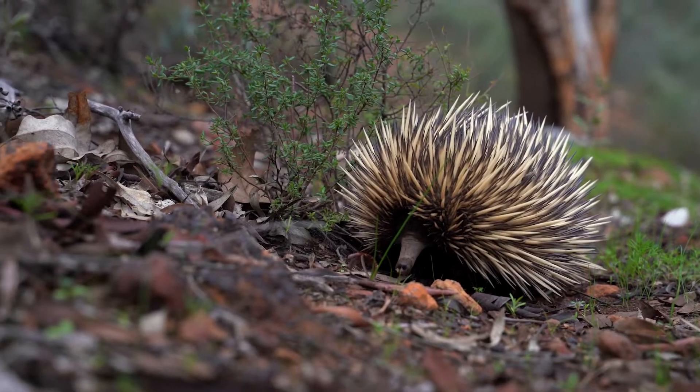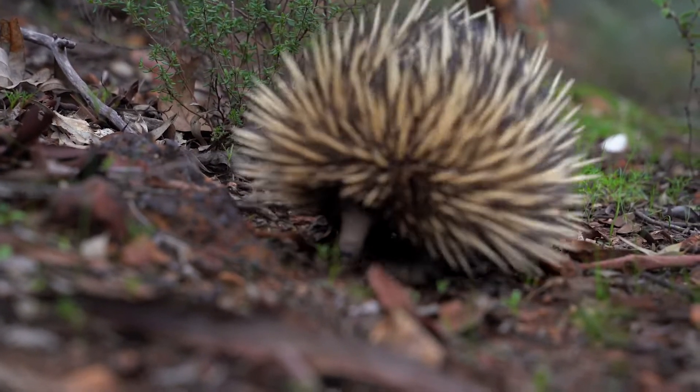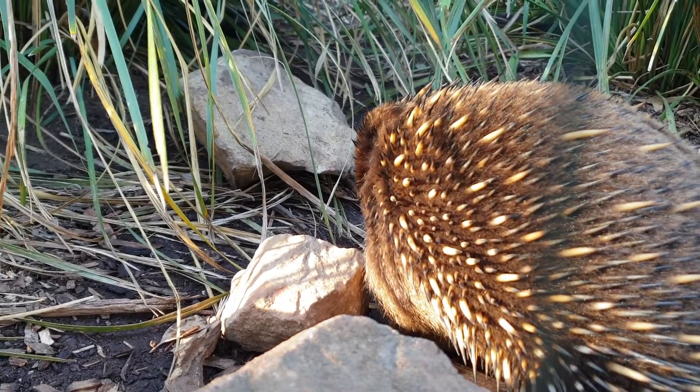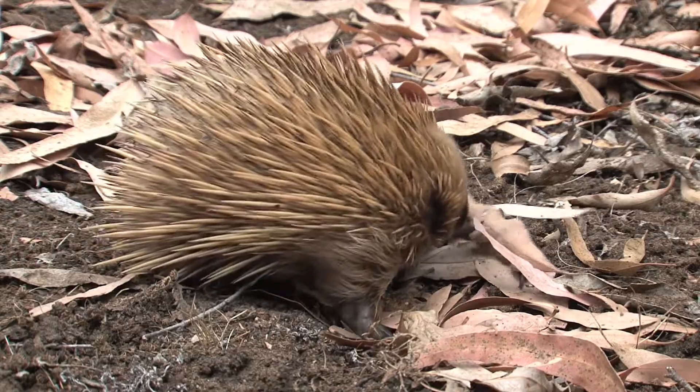Another mammal, the echidna, has fur too, but it's very different. An echidna's fur is more like sharp spikes. These spikes make it hard for other animals to eat the echidna.